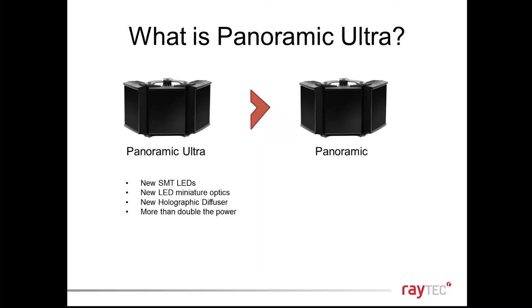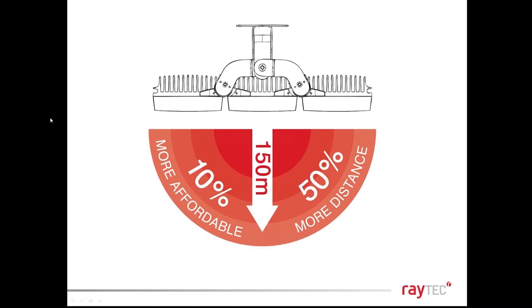Doubling the power output brings three big advantages. First, we can now cover 50% more distance — the old panoramic achieved 100 metres, now we achieve 150 metres. Second, we've also been able to lower the price by typically 10%, so it's a true case of more for less. This is especially relevant as cameras look at ever-wider areas, particularly with multi-sensor domes where each sensor covers its own area.